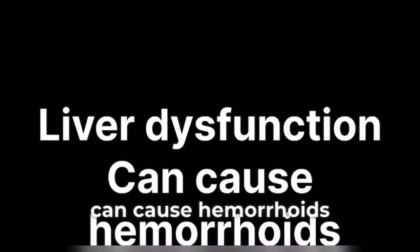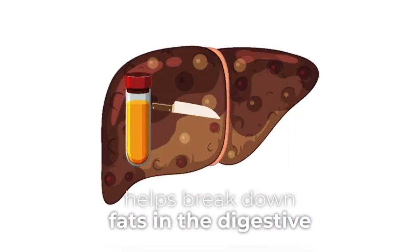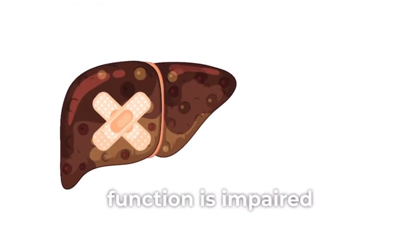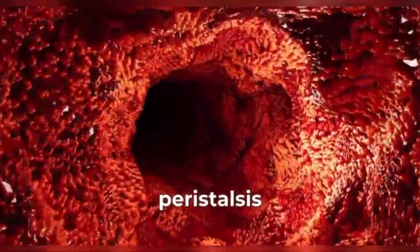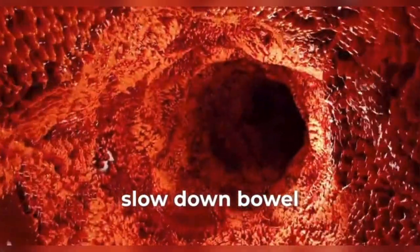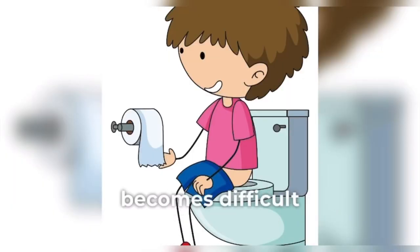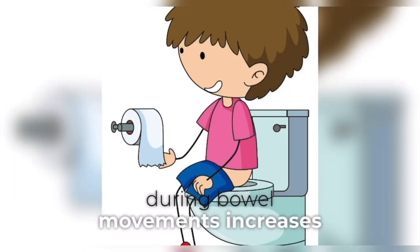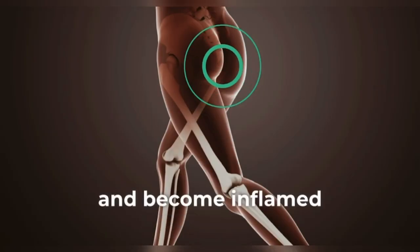Liver dysfunction can cause hemorrhoids. The liver produces bile, a substance that helps break down fats in the digestive system. When liver function is impaired, bile production may decrease. Bile plays a role in stimulating peristalsis, the muscular contractions that move stool through the intestines. Reduced bile production can slow down bowel movements, leading to constipation. When constipated, straining during bowel movements increases pressure on the veins in the rectal area, which can cause them to swell and become inflamed, leading to hemorrhoids.